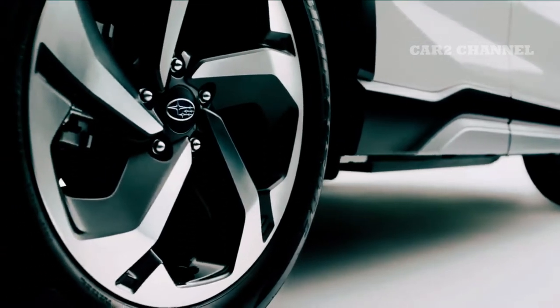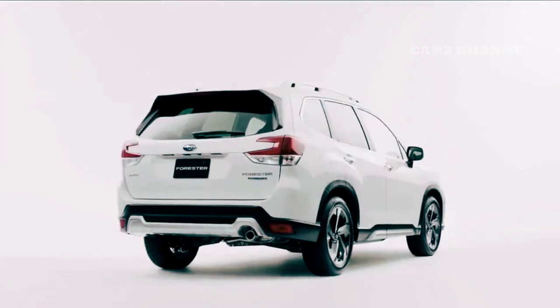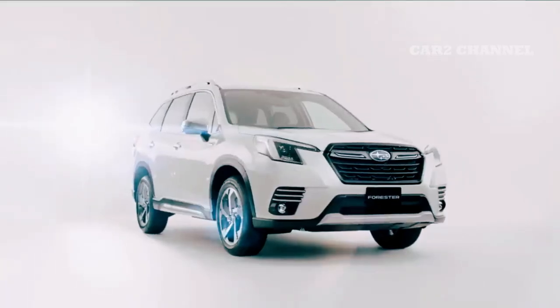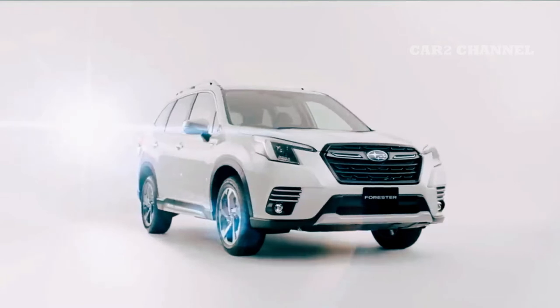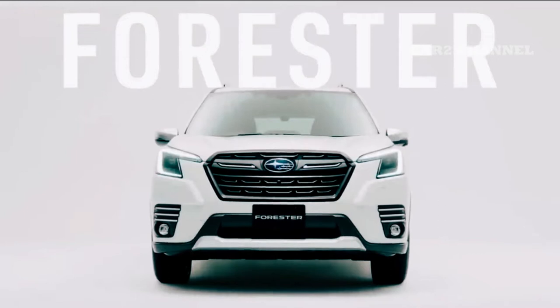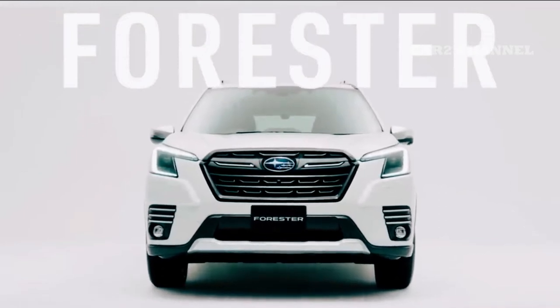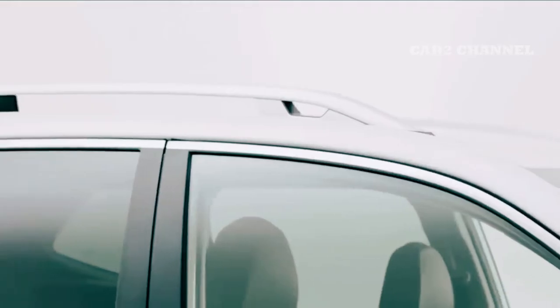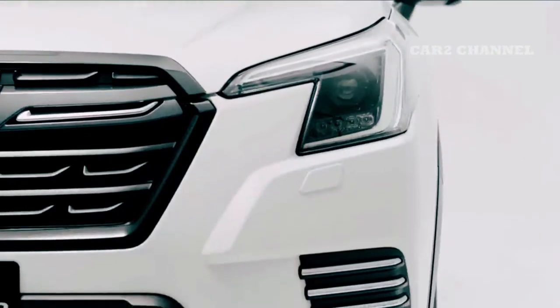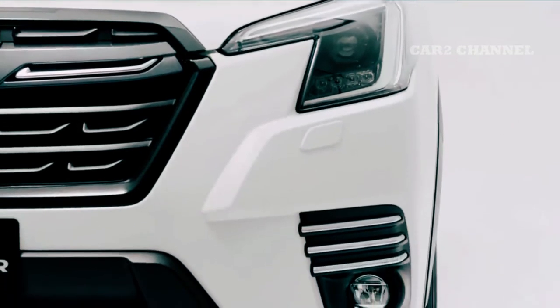Ada juga lampu belakang berbentuk C di bagian belakang yang sejajar dengan lampu depan, serta spoiler dengan lampu rem tinggi. Bumper hitam dihiasi dengan diffuser berwarna silver. Dilengkapi dengan roof rail di bagian atas, namun hanya tipe SI Side yang memiliki sunroof.